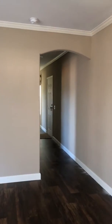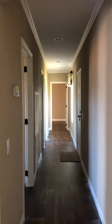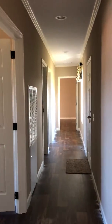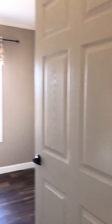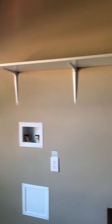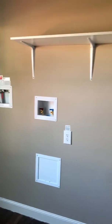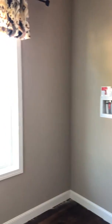Going back down the hallway. Into the first room, which is your laundry room. Back up the hallway here.